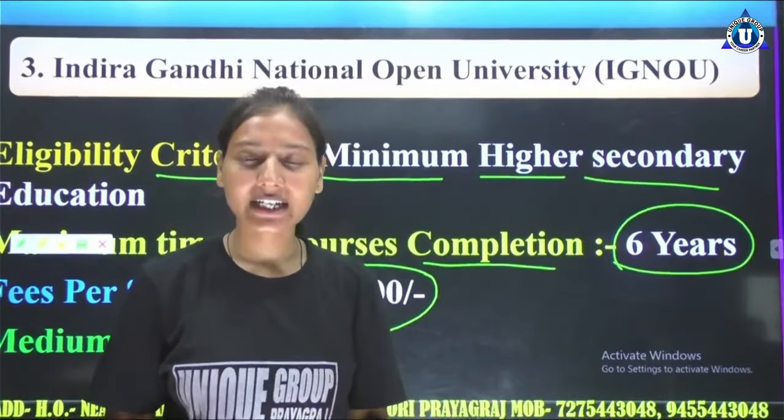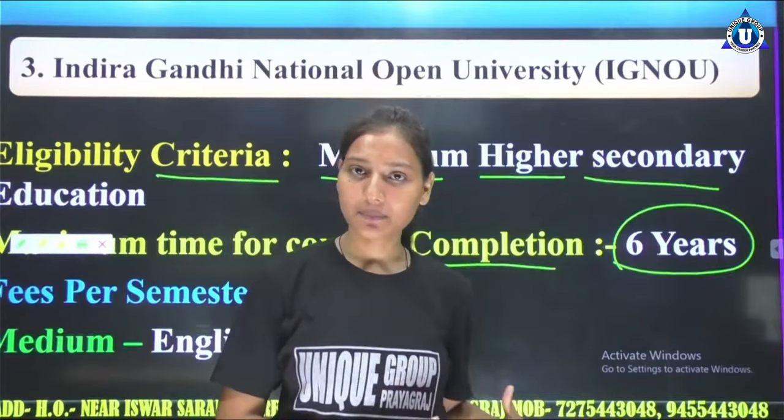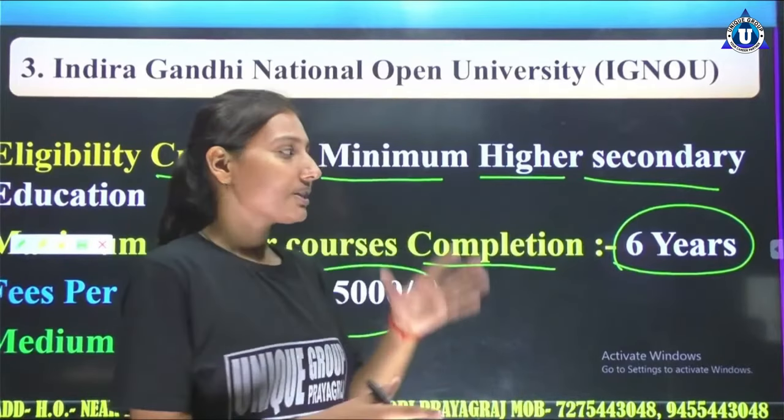If you need more information, go to the description for the contact number and call us. We can answer all your questions, and our team will give you complete knowledge.